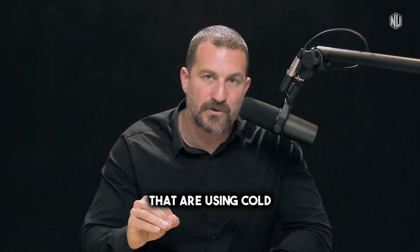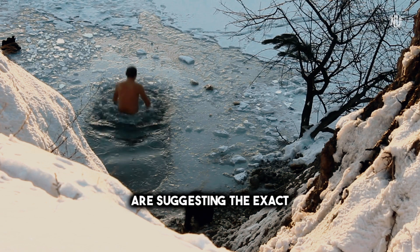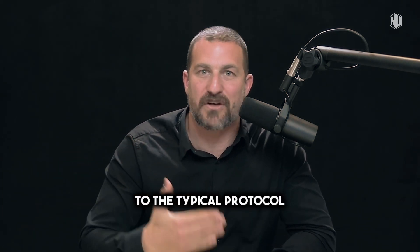Most of the people that are using cold, and frankly suggesting cold as a means to increase metabolism and fat loss, are suggesting the exact wrong protocol. In fact, the one I'm going to recommend is 180 degrees in the opposite direction to the typical protocol that you'd hear about.